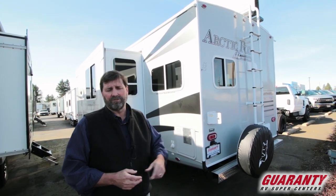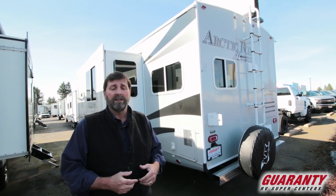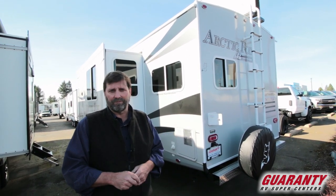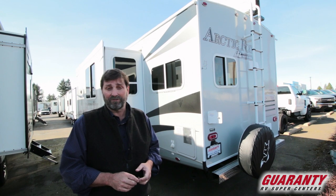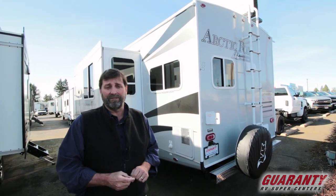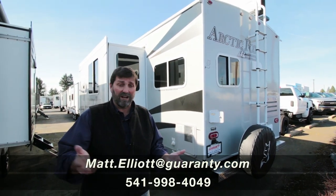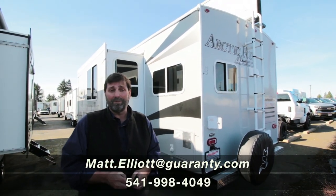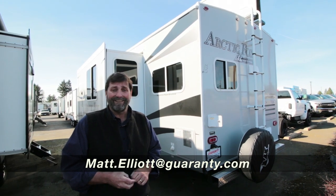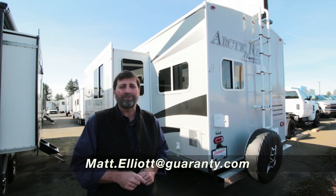This is a very, very good trailer. I love mine, and I think you would love one of these too. We have a broad selection of floor plans and we've carried this company since they first came into the market. I hope you enjoyed this walkthrough on the Arctic Fox 25W. If you have any questions, I'd love to show it to you in person or talk to you on the phone. You can reach me at 541-954-8495. I'm Matt Elliott — thanks for watching.